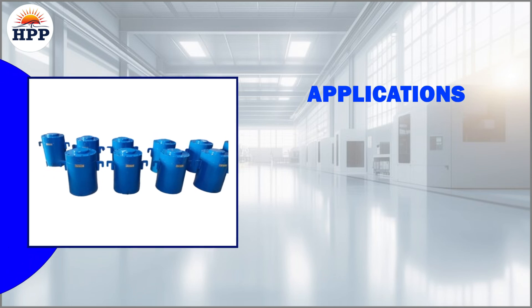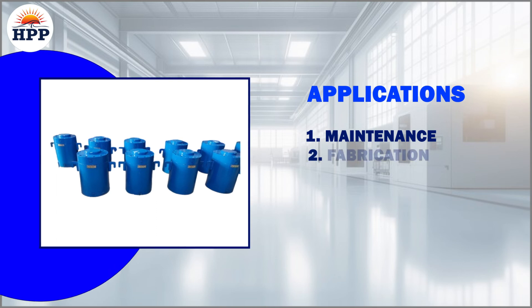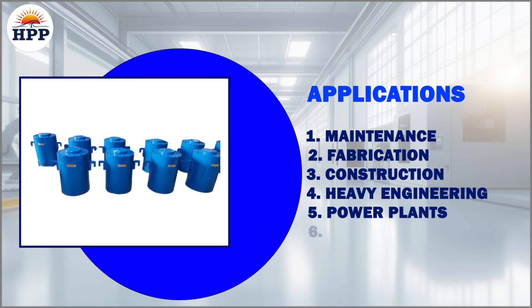Applications: Maintenance, Fabrication, Construction, Heavy Engineering, Power Plants, Mining, Manufacturing.